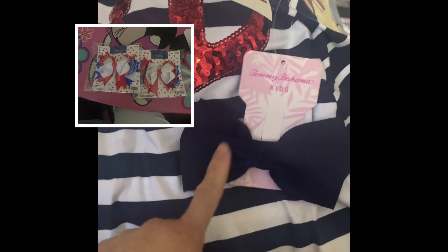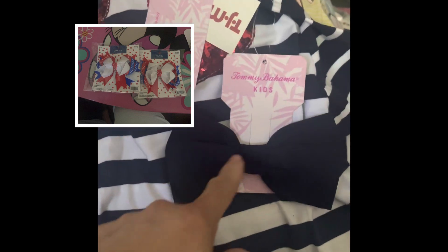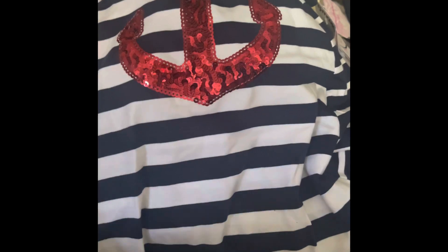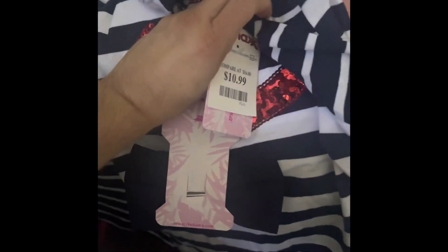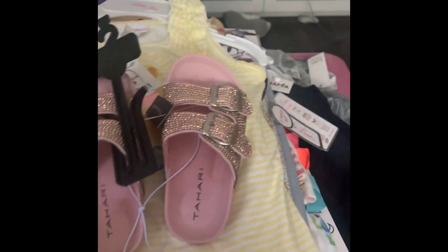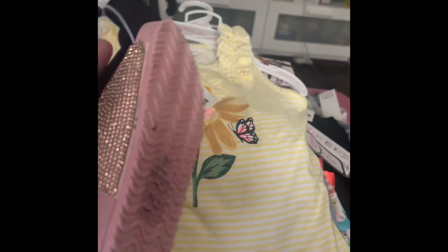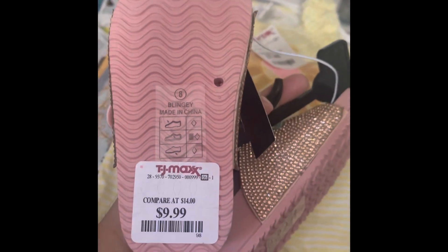I bought some cute bows which I'll show you eventually. Both dresses were 10.99 each. I also got her these cute blinged-out shoes, which were 9.99.